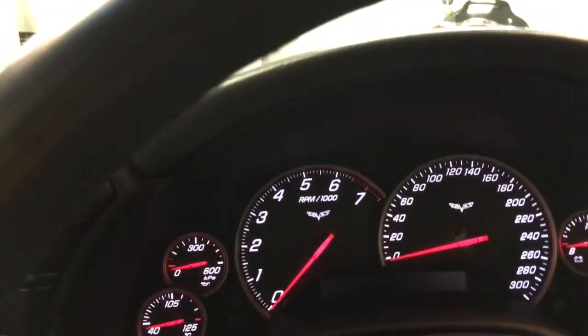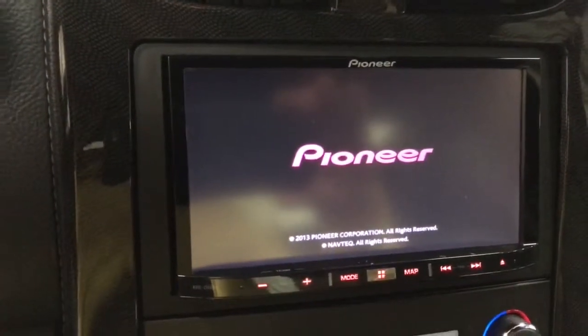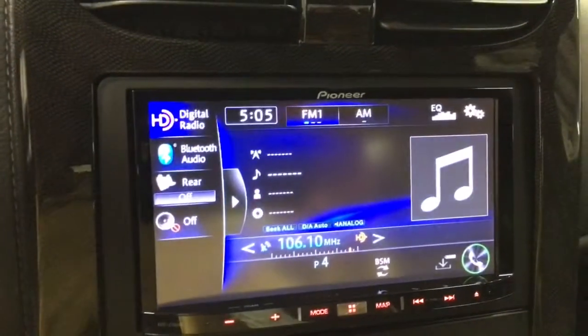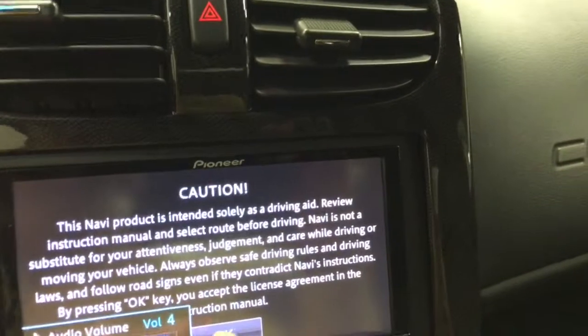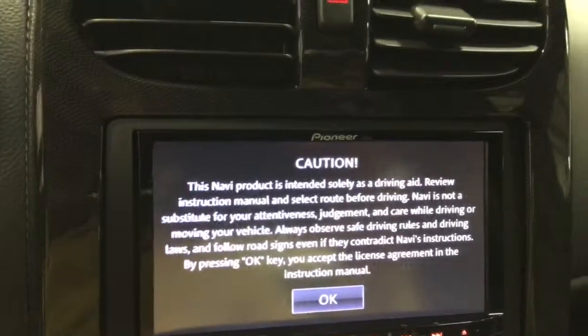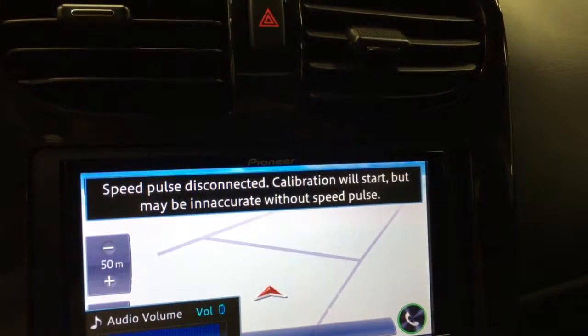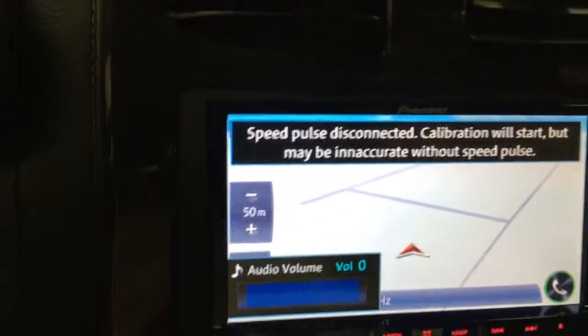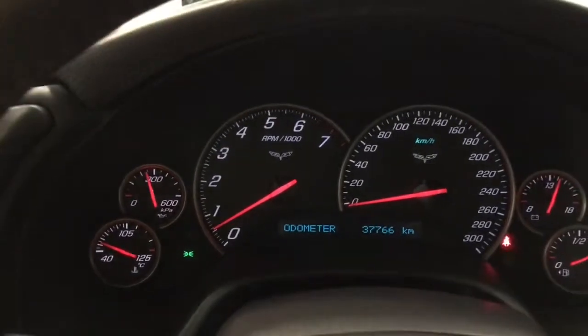So let's fire this one up and see what we've got. We've got a Pioneer navigation system. Turn down the volume — so there's our nav there.